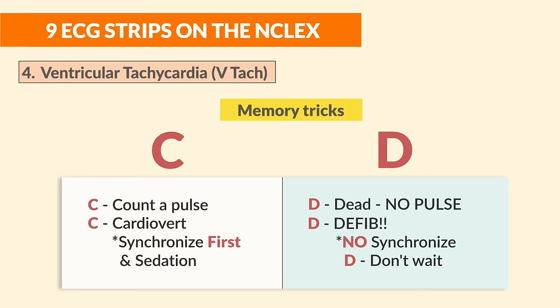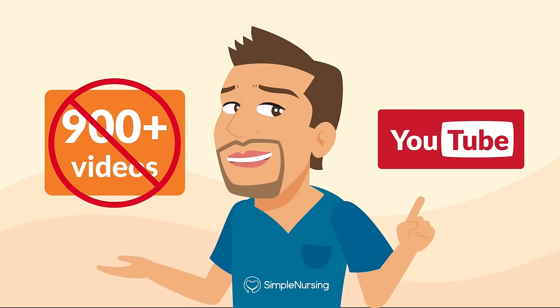The double D's of deadly defibrillation: if the patient is dead with no pulse, defib immediately — don't wait, no need to hit the synchronize button. Just defib for V-fib as well as pulseless V-tac.